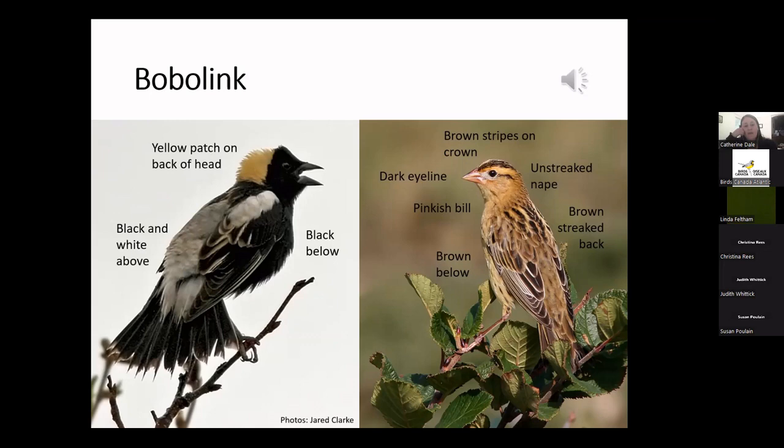I included the sound of the bobolink because their song is pretty amazing — to me it sounds a little bit like R2-D2 from Star Wars having a meltdown. It's a metallic, bubbly, rambling song, a mixture of sharp high notes and buzzy low notes. In the spring, males sing their song while giving conspicuous display flights low over grasslands, and that white rump is particularly visible when they fly.